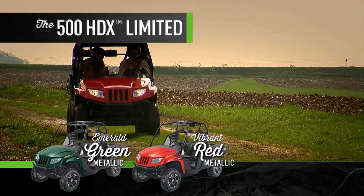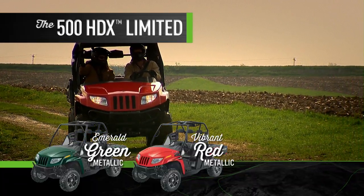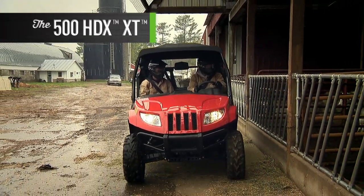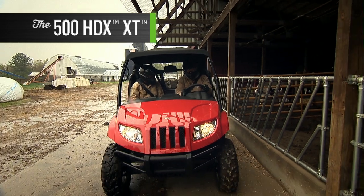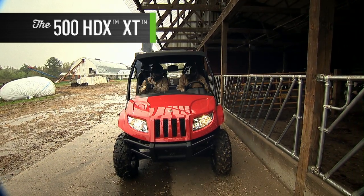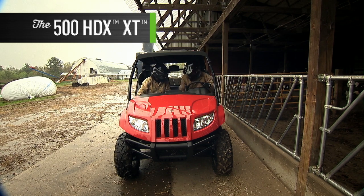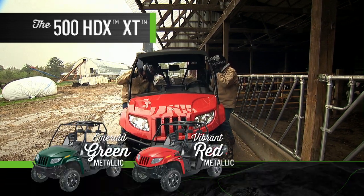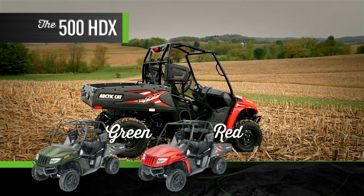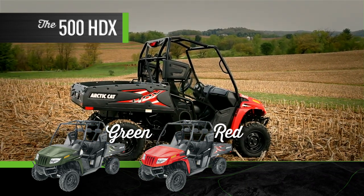The 500 HDX Limited comes in emerald green metallic and vibrant red metallic. The 500 HDX XT differs from the Limited model in that it does not have power steering nor does it have the front differential lock, and is available in emerald green metallic and vibrant red metallic. The value-focused 500 HDX comes in red and green.